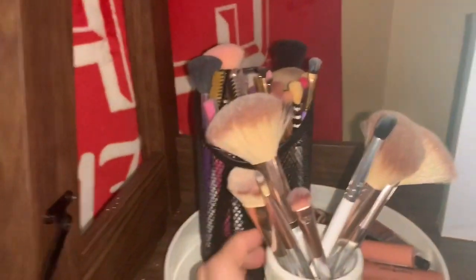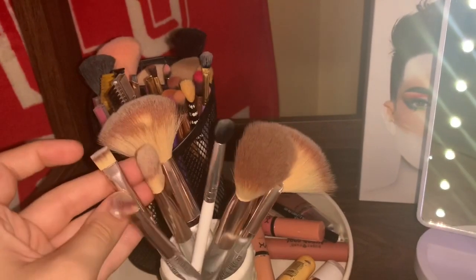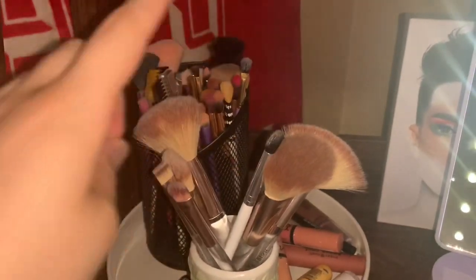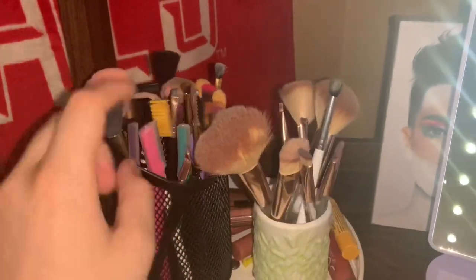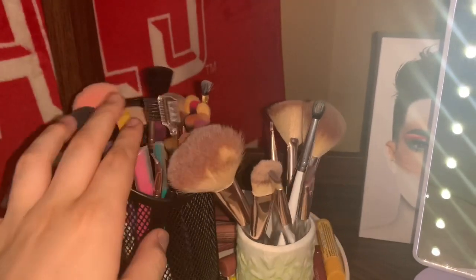Moving down, this is where I have my brushes. In here I have all my Paris Hilton brushes that I got — all these right here. And then I have this one Jaclyn Hill brush in there. And then this is where the rest of my brushes are — these are like drugstore brushes, so I just have those all in here.